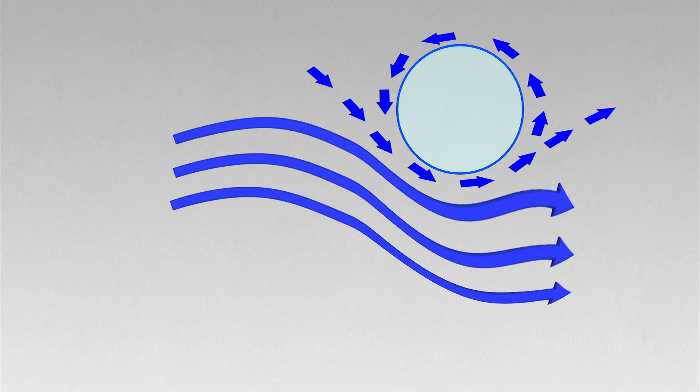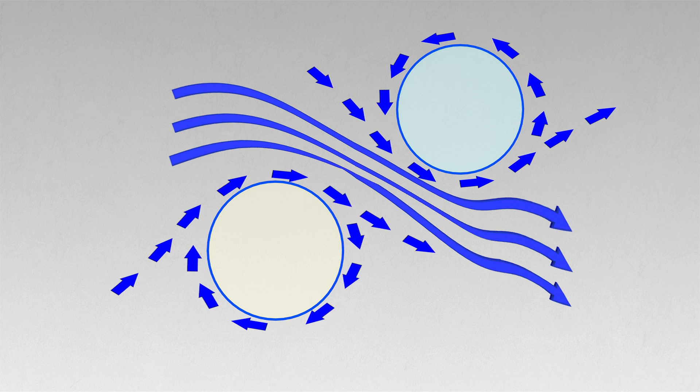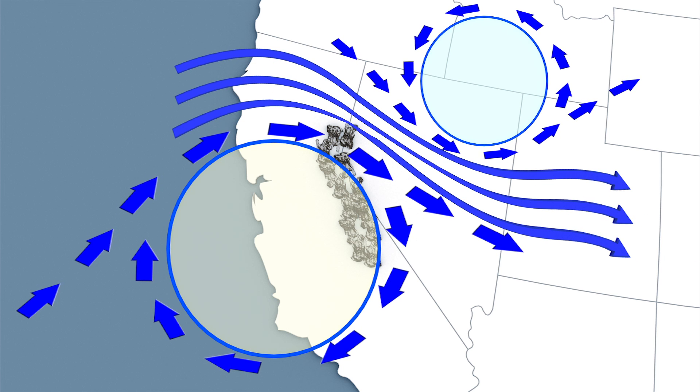However, a high-pressured ridge has caused warmer weather and a drier climate. A high-pressured ridge is created when cool air in the northern regions travels south, while warm air in the southern regions travels north. Along the California coast, the ridge creates a barrier, pushing rain-bearing storms away from the state. Researchers believe this barrier will prolong California's drought conditions.